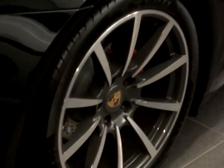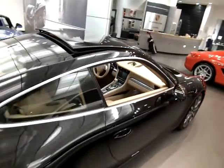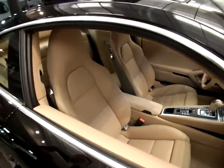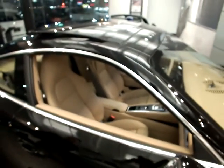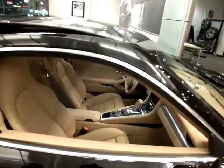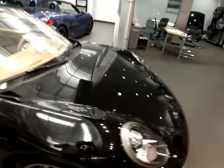From a creature comfort standpoint, this vehicle has the premium package plus with 18-way heated and ventilated seats. It also features the fantastic new-for-this-year Burmester audiophile system for amazing sound, and it also features the Porsche entry and drive.